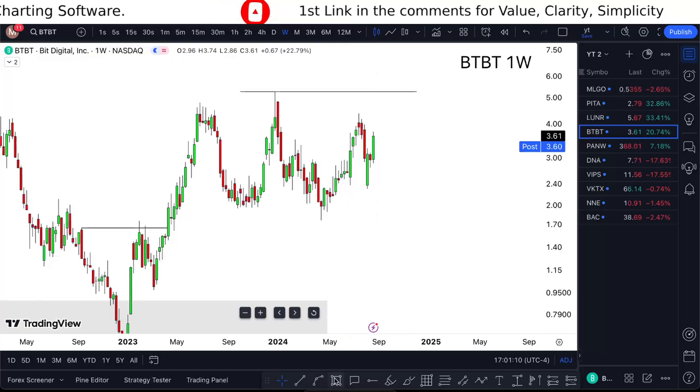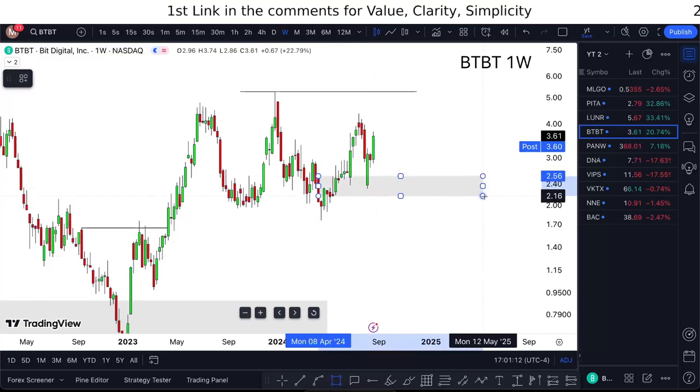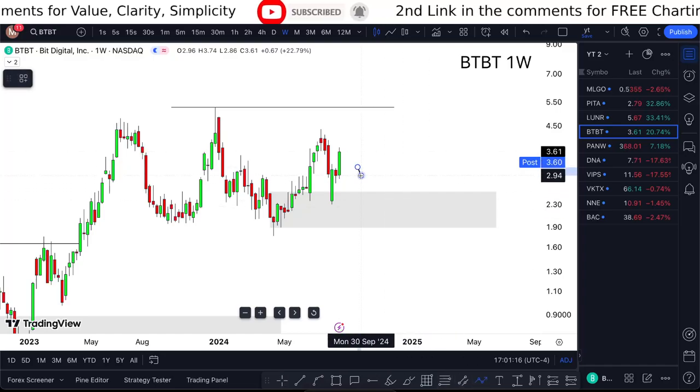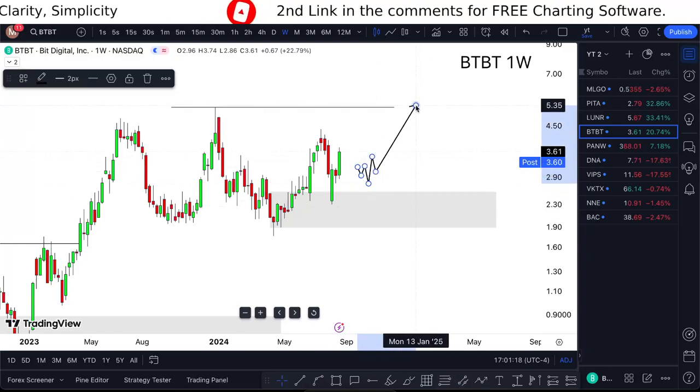But honestly, it's still gonna come back down to this demand area. So if I see the correct double breaks, this is still something I'll take higher — I just need to wait.